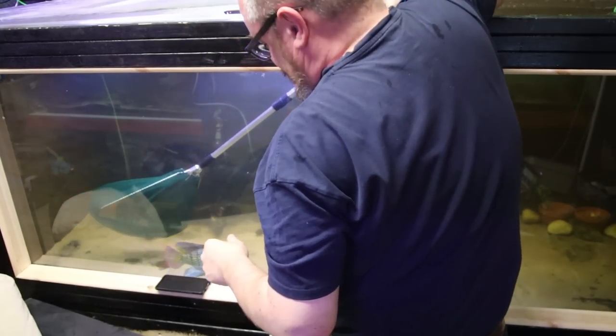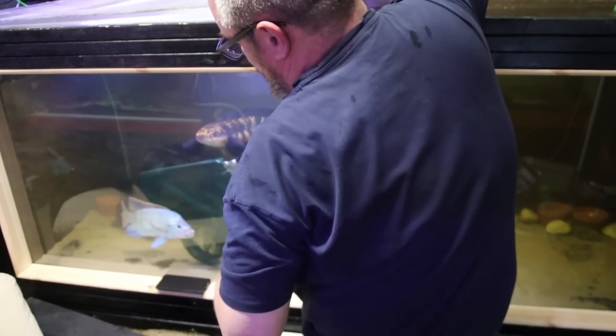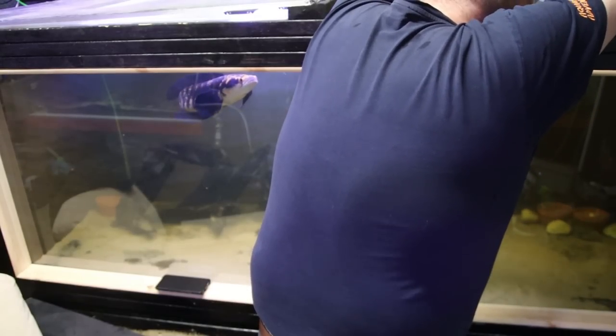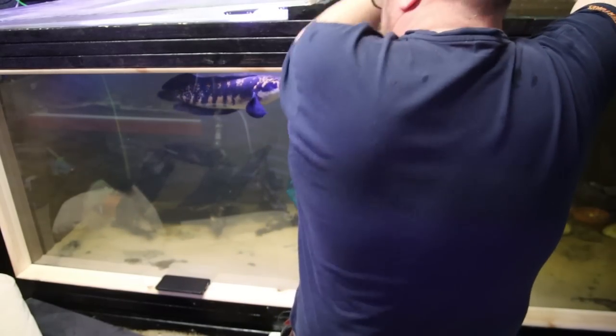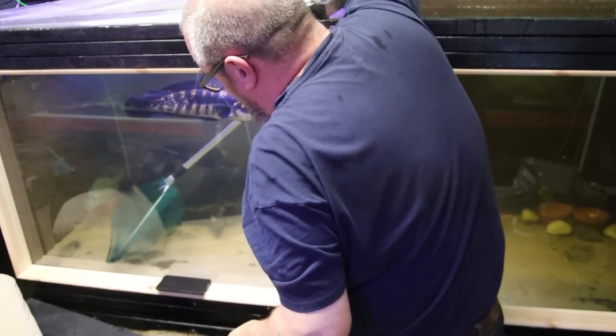It causes quite a lot of drag in the water, and with an eight foot tank they've got a fair old space to try and get away from me. When you're slow and they have a lot of space - every time I've tried to catch this fish before it's been dead easy. What are you doing? Why have you caused me so many problems?